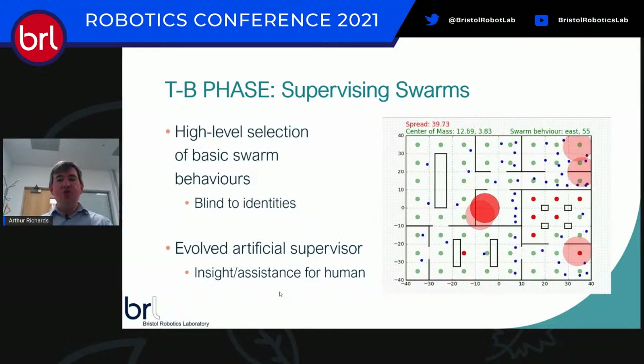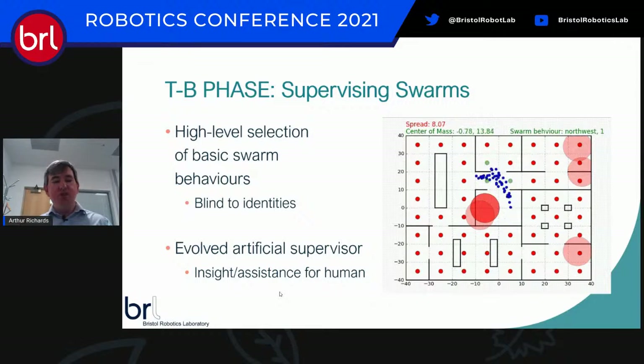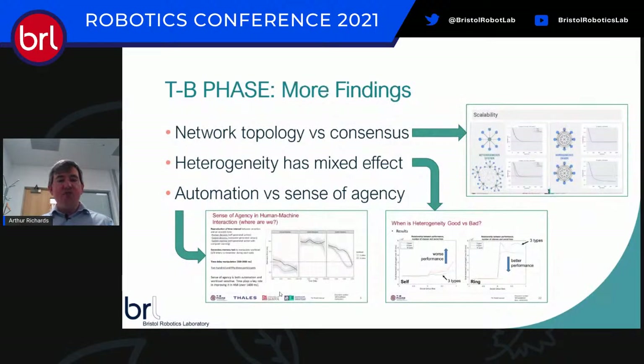So what you see in this example is the supervisor essentially chops the swarm in half by moving them across a certain wall — its way of forming a group, which would otherwise be incredibly hard to do without explicitly assigning group membership. We're now moving into trials with real human supervisors, to understand how it works with different interaction mechanisms — whether as an assistant or a suggestion tool for the human. All of that work is ongoing.